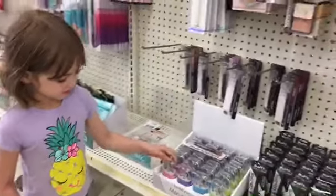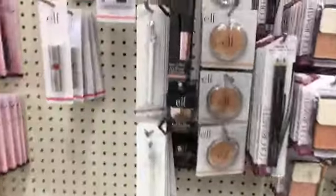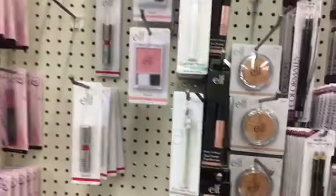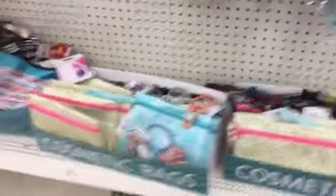Do you remember you got this one from here? Oh yeah, I got that one. This one looks nice — elf eye primer. Little elf blush. Cute little cosmetic bags.